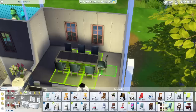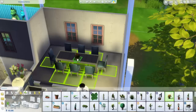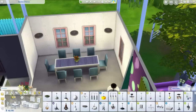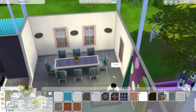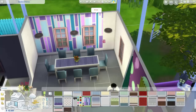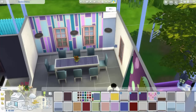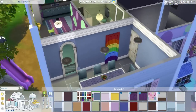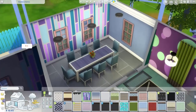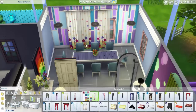Outra coisa que eu já ia esquecendo de falar: lá na cozinha eu esqueci de colocar o alarme de incêndio, mas quando eu estiver construindo o segundo andar, vocês vão ver que vou descer e vou colocar ele lá. Na sala de jantar coloquei essa mesa e essas cadeiras mais pro azul, que ficou muito bonito. As texturas são diferentes, os tons são diferentes, mas foi de propósito. Coloquei um painel ali, ficou bem colorido.